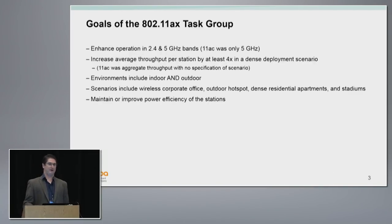Through 2013 and 2014, the study group came up with a list of goals for what would become the 802.11ax task group. We were going to enhance operation in both 2.4 and 5 GHz. As we all know, 11ac was only in 5 GHz, so we haven't had a major enhancement at 2.4 since 11n. We were going to go back and try to improve 2.4 GHz as well. The major focus is still on 5 GHz, but we're not excluding 2.4 this time around.